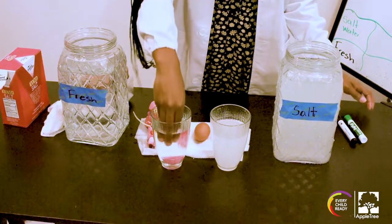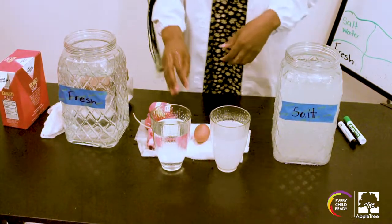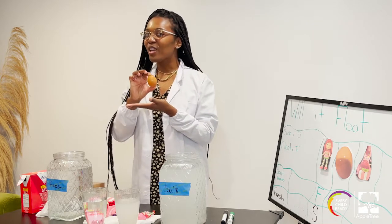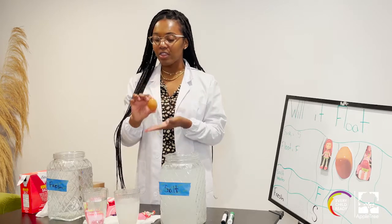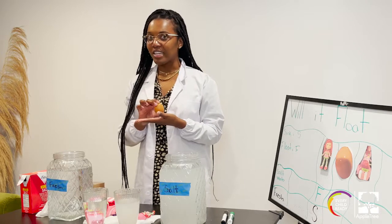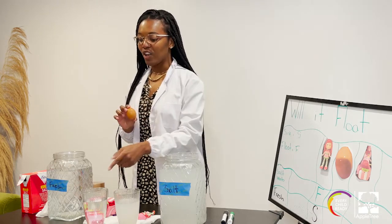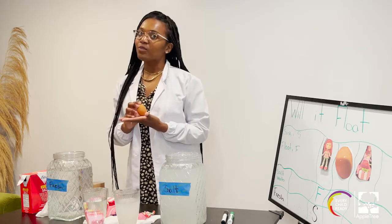Let's try another one. Are you guys ready? We're going to try the egg. Now what do you think is going to happen to the egg? Do you think it's going to sink or float in the salt water? Do you think it's going to sink or float in the fresh water? I think it's going to float in the fresh water and it's going to sink in the salt water. Let's find out.